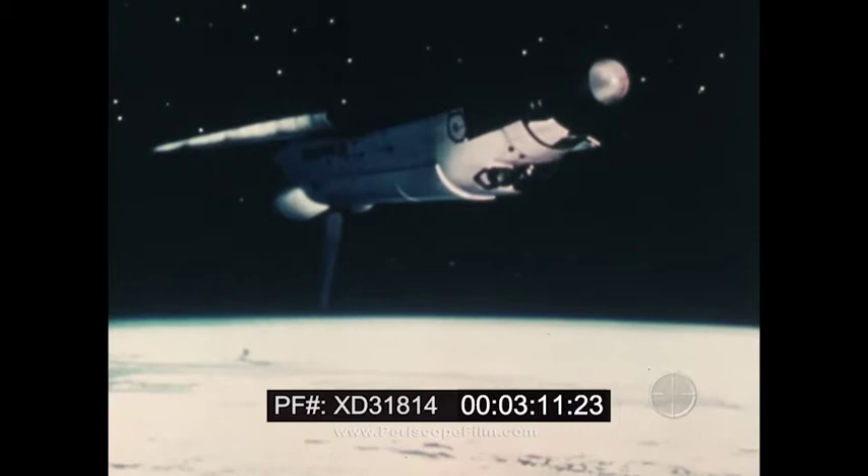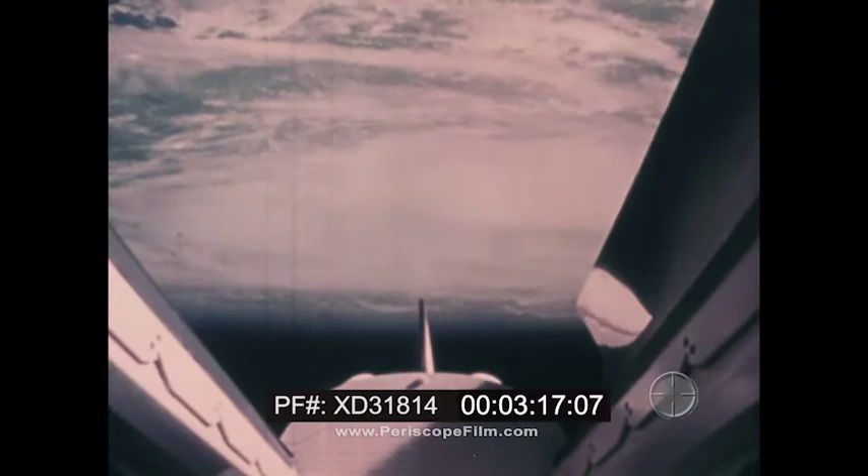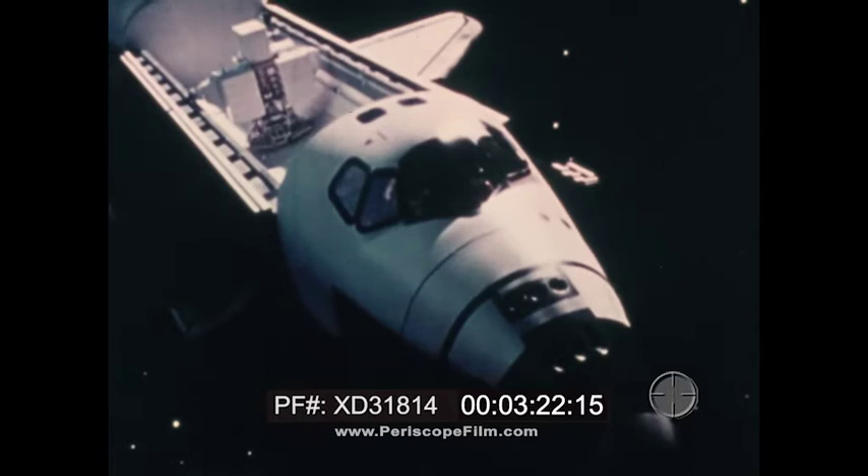It is, in essence, a carrier of cargo, a mover of freight, much like a train, ship, truck, or plane, transporting men and equipment into near-Earth orbit.